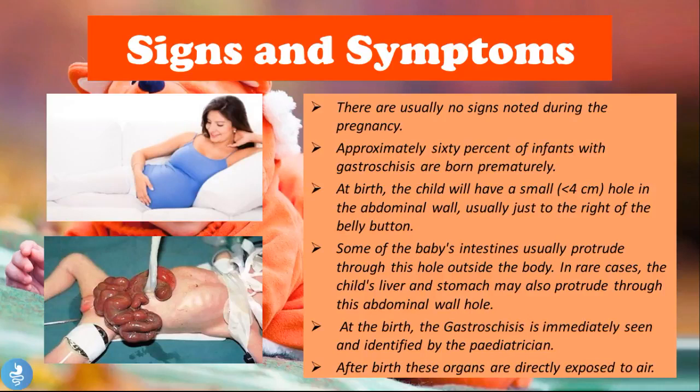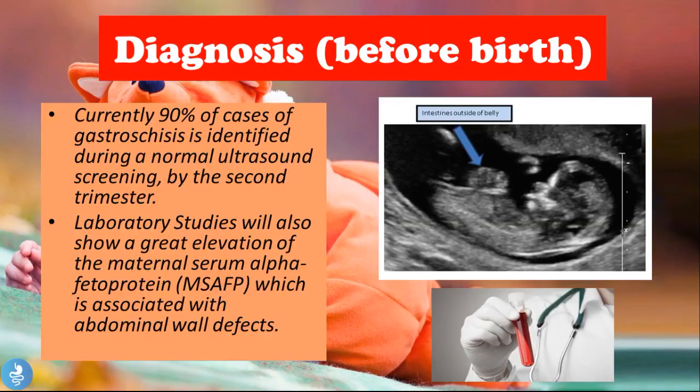At birth, gastroschisis is immediately seen and identified by the pediatrician. The physician is able to note the anterior abdominal wall defect, so there is usually no problem with the diagnosis. After birth, these organs are directly exposed to the air, whereas during pregnancy they were in contact with the amniotic fluid.